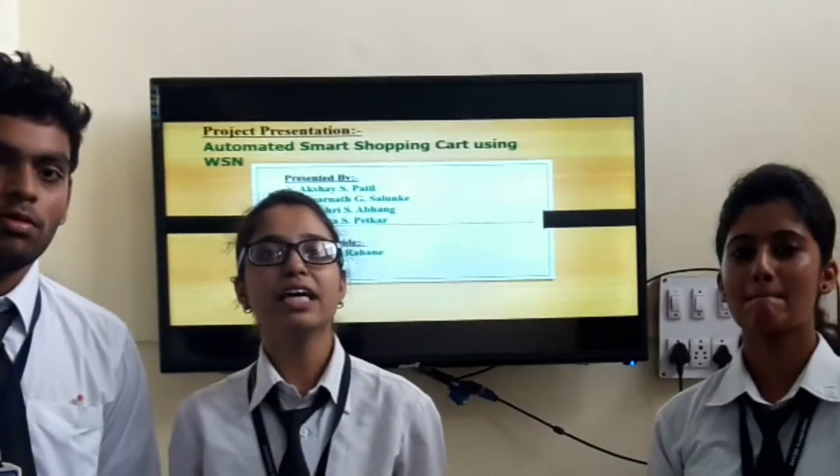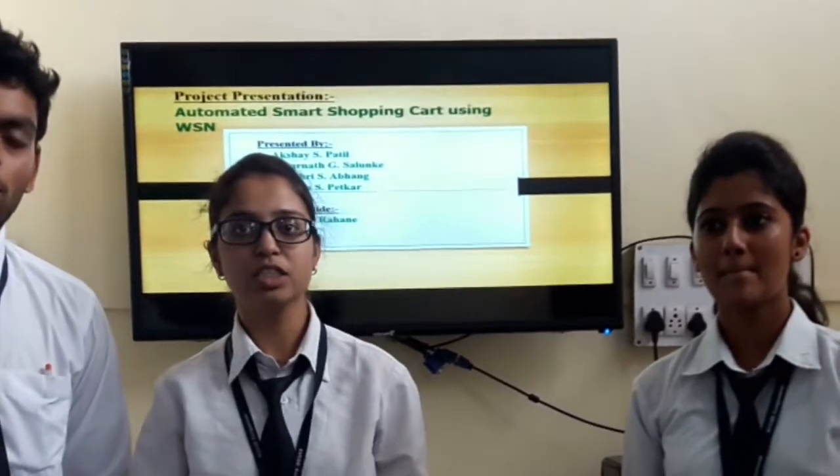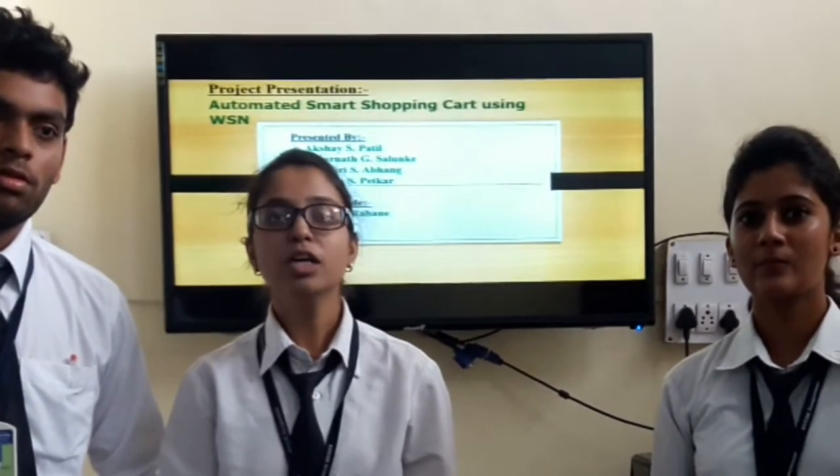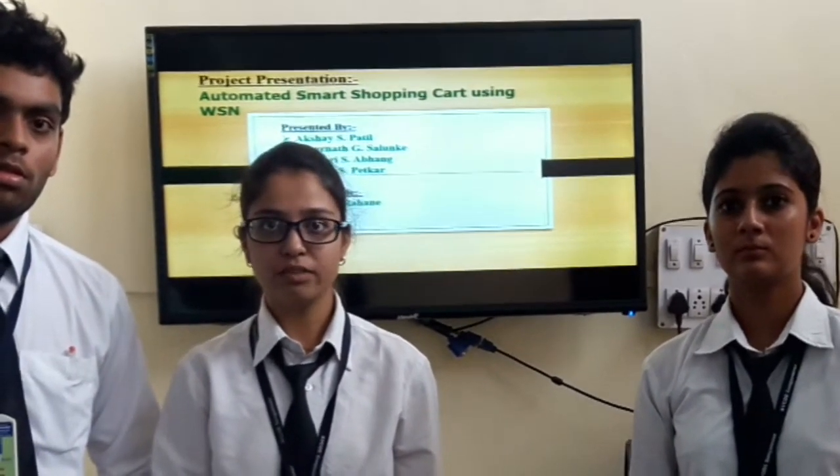Hello everyone, we are finally students of the Computer Department from Amrishwadi College of Engineering, South London. We are presenting our project competition on Automated Smart Shopping Cart using Wireless and Cinema under the guidance of Professor Kavita Ramani.